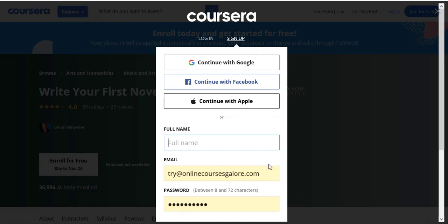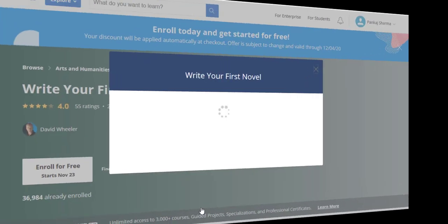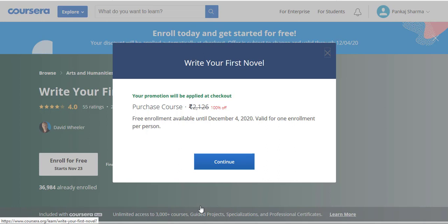I already have an account so I don't have to create one — if you don't have one, it hardly takes 10 seconds to create. After logging in, you can see: 'Write Your First Novel — your promotion will be applied at checkout, purchase course 100% off.' All I have to do is click Continue. By the way, the price is in rupees because I am from India, but this promotion applies everywhere — I'm from India and I'm still getting this offer.